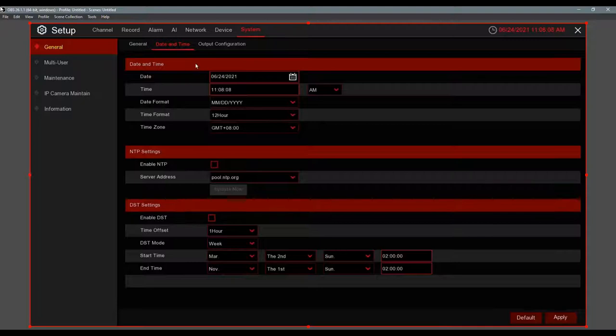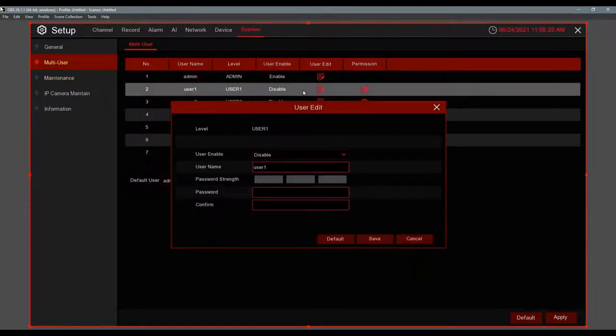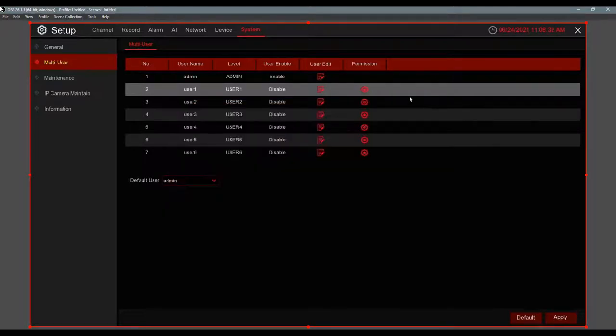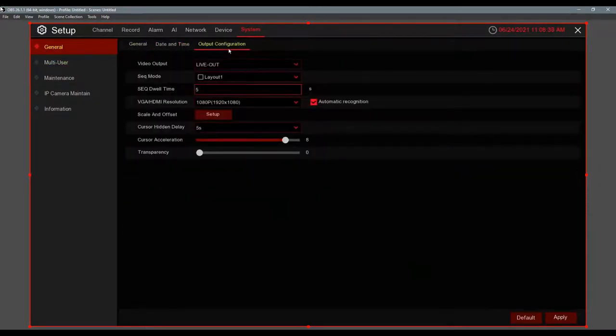As long as they have an internet connection it will just connect. You can also change your date and time, and go to Multi-User if you want to add passwords — you get six users with different passwords. Going back, under General is Output Configuration.